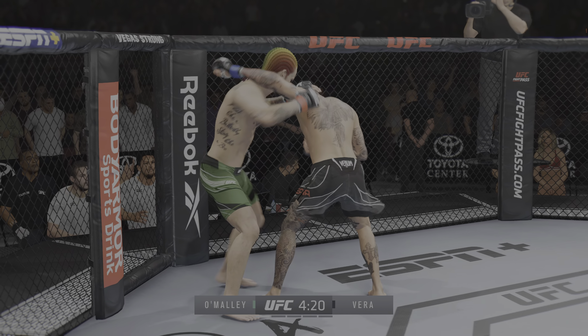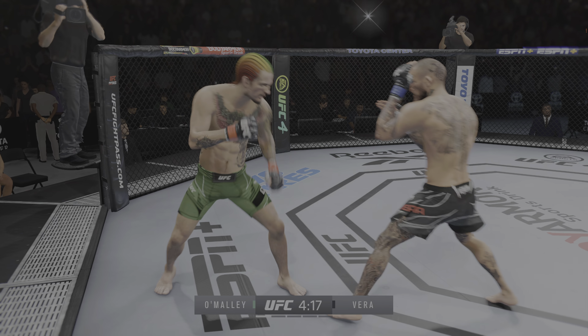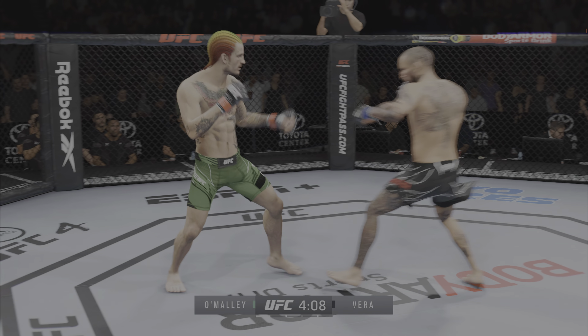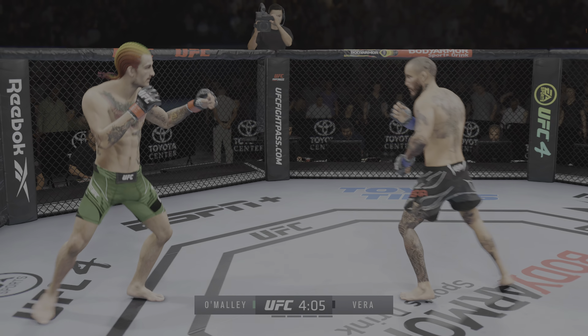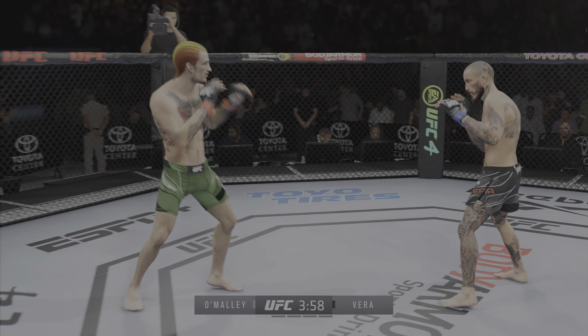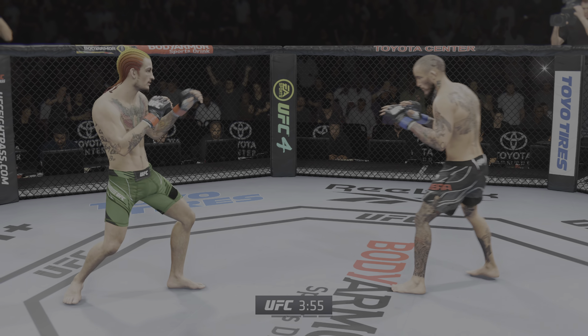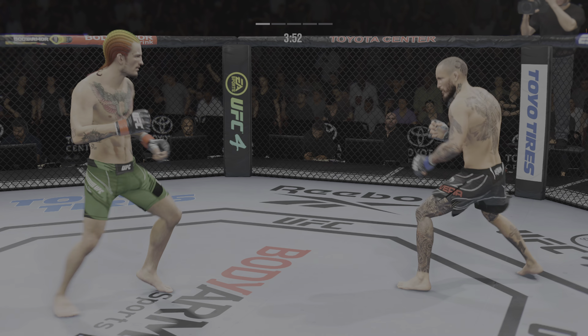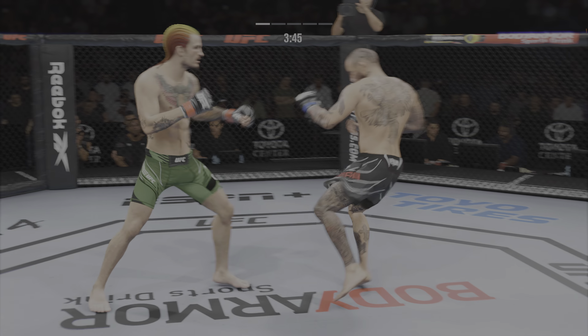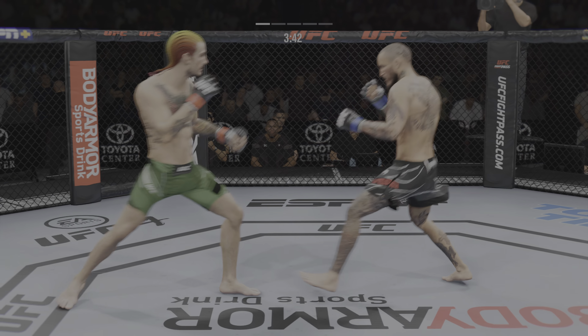He stuffs the takedown there. How good is his takedown defense? Big, powerful punch lands. Now he gets back to range. Big shots being landed on both sides here. Perhaps a sign of things to come as he lands a kick there. Nice kick landed by the killer.